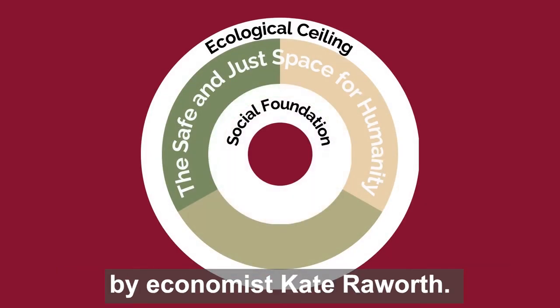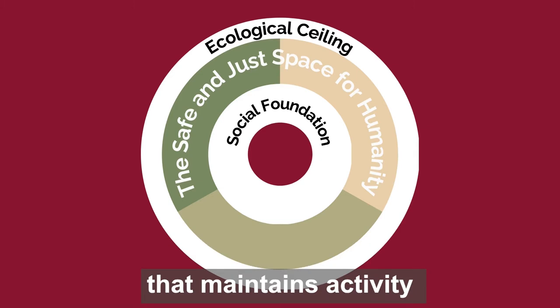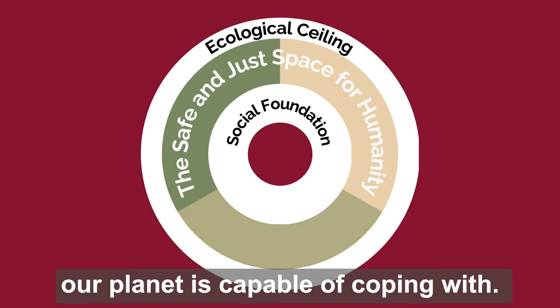The Donut Model was proposed by economist Kate Raworth. This model proposes an economic system that maintains activity within the minimum level required to provide all humans with basic quality of life and the maximum level our planet is capable of coping with.